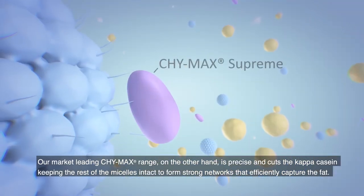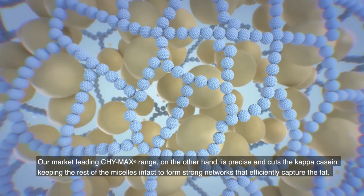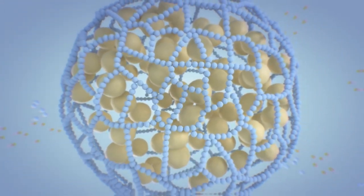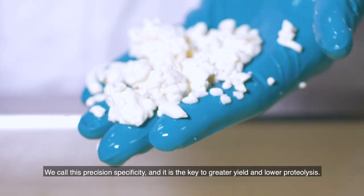Our market-leading ChiMax range, on the other hand, is precise and cuts the kappa casein, keeping the rest of the micelles intact to form strong networks that efficiently capture the fat. We call this precision specificity, and it is the key to greater yield and lower proteolysis.